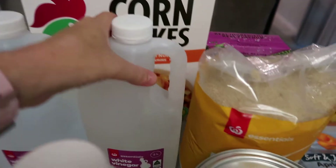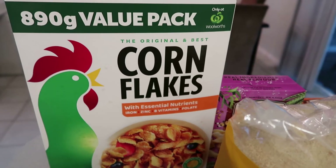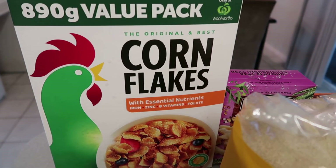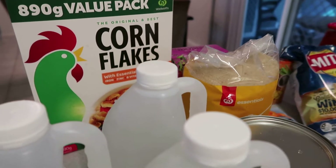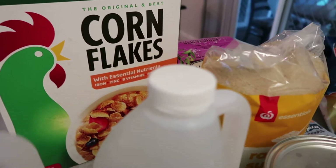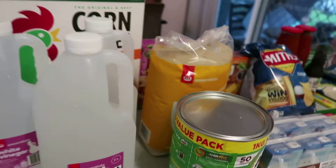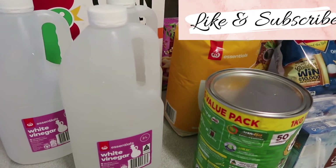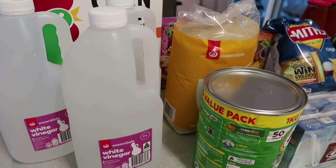I get this huge box of cornflakes — the kids have nearly eaten the whole bag so I got another box. They're really good as a snack at nighttime too. It's an 890 gram value pack and I think it's only about $6 to $6.50 — I find that a really good price. I've got lots of vinegar this week because I've been trying to get it at Aldi and they haven't had any in stock. I just stocked up — got six liters just to put in the stockpile pantry for cleaning.